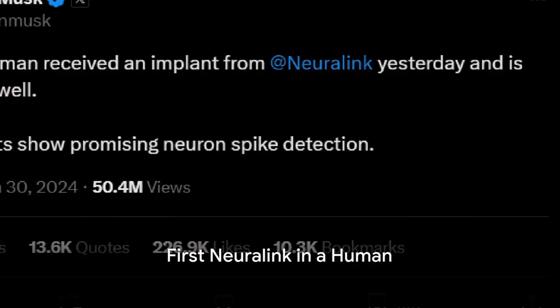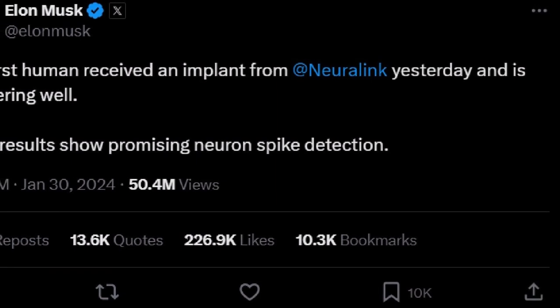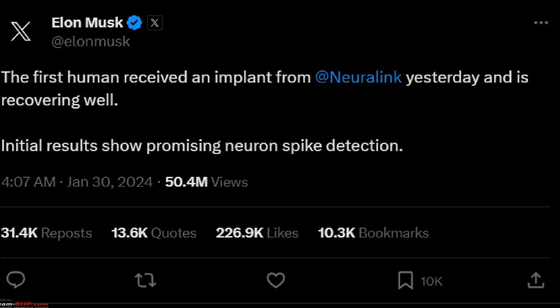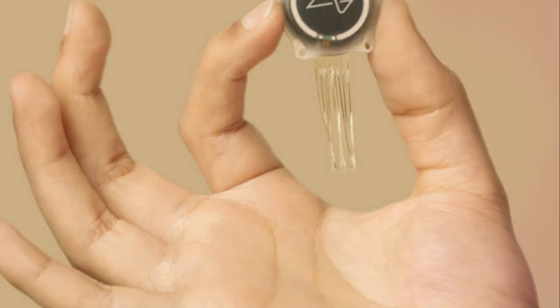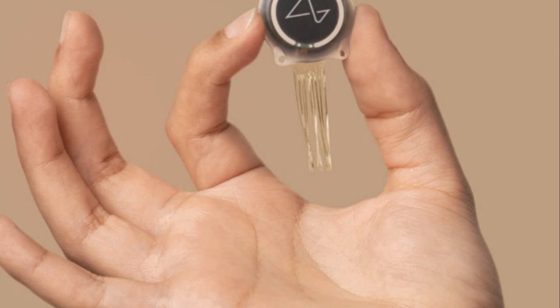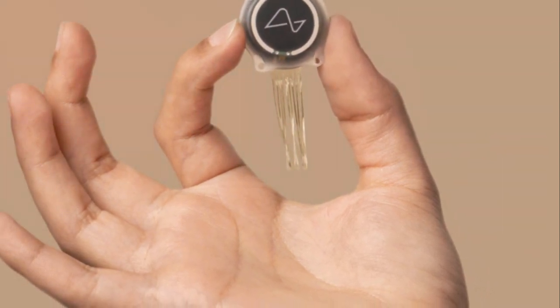In a world where technology and biology intertwine, Elon Musk has made a groundbreaking announcement: the successful installation of the first Neuralink brain interface in a human. This coin-sized chip, a brain-computer interface, is the latest marvel from Musk's trailblazing tech empire, promising to revolutionize our understanding of the human mind.